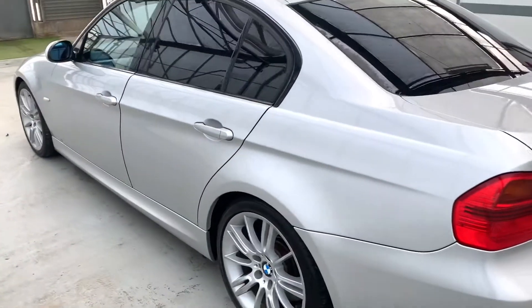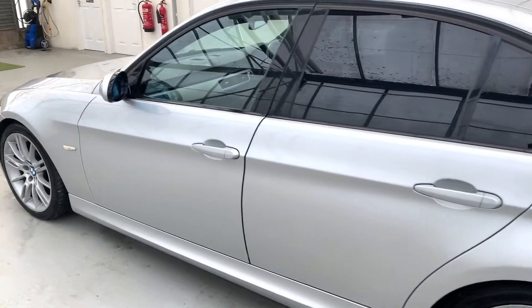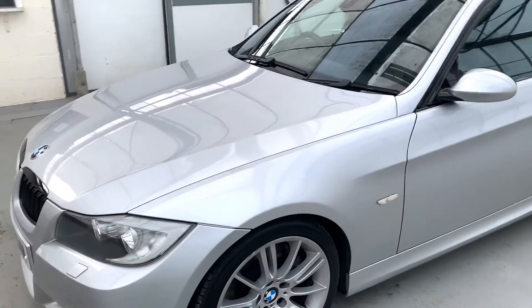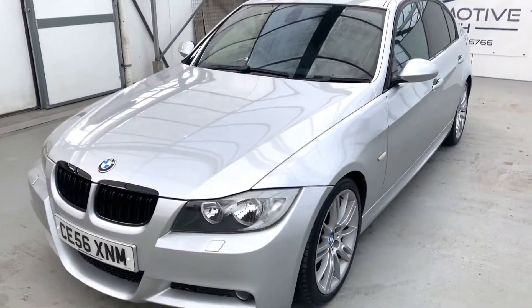All in all this is a really good car, very good to drive. It's the M Sport, so you've got firmer suspension mixed with that lovely straight-six diesel engine — it's really good fun.